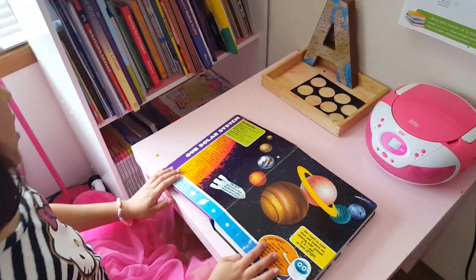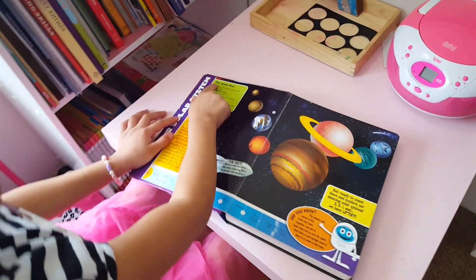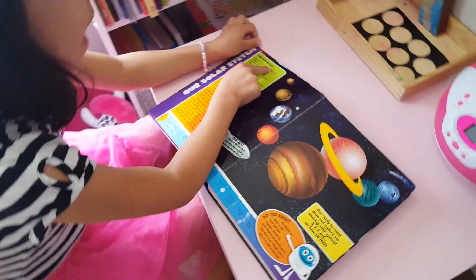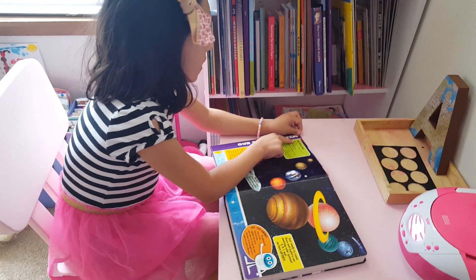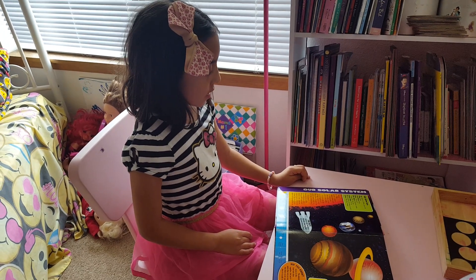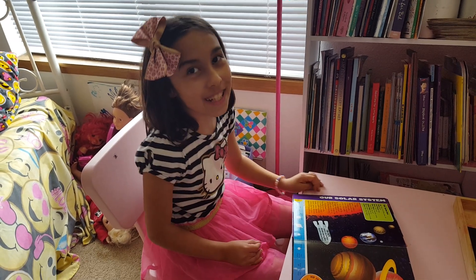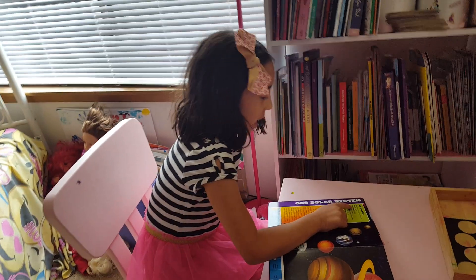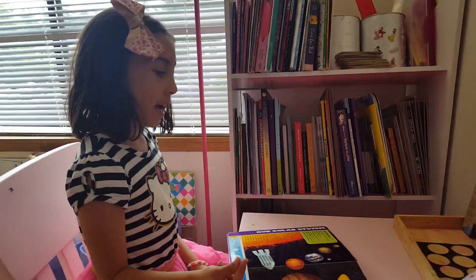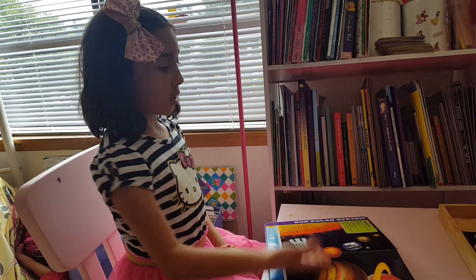The first page is called our solar system. It says solar system facts: the age of our solar system is about 4.6 billion years old, which is very old. There are eight planets, but there used to be nine, but since Pluto is a dwarf planet, now it's only eight planets.